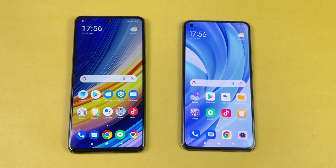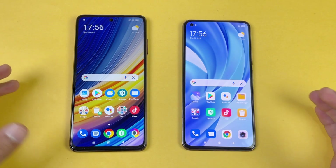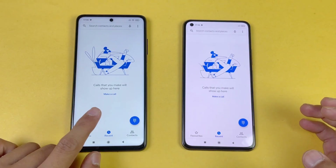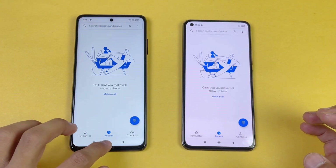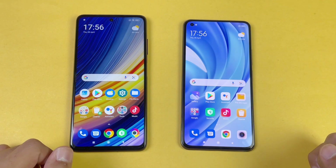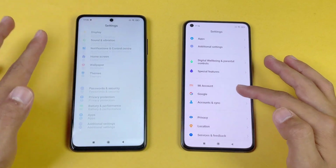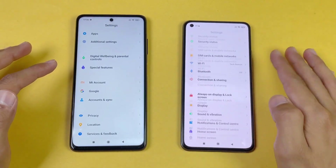Everything is closed in the background, no app is running, and both phones are on the same Wi-Fi network. The first application is the phone dialer on both phones — that is just a tiny bit faster on the Poco X3 Pro compared to the Mi 11 Lite. Now let's see settings, and that is exactly the same on both phones — no difference there. Again we have 120Hz on the Poco X3 Pro compared to 90Hz on the Mi 11 Lite.